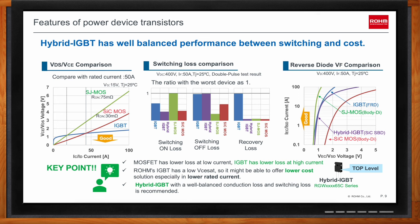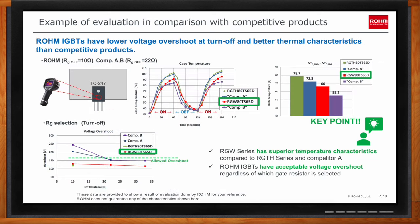Rohm's RGW series also has benefits in thermal performance and overshoot voltage. The graph in the center shows case temperature change during switching on and off operation, and the bar graph on the right shows the temperature delta from lowest to highest. The RGW series has lower temperatures than Competitor A but still higher than Competitor B. However, when looking at turn-off behavior, both Competitor A and B had high overshoot around 200V, while the RGW part stays under 150V.